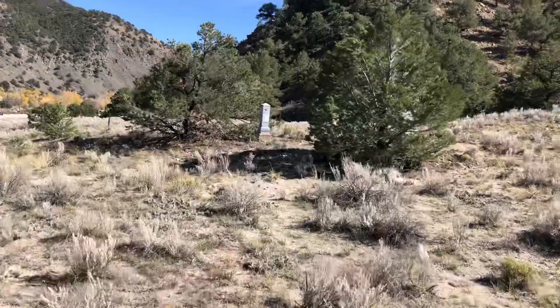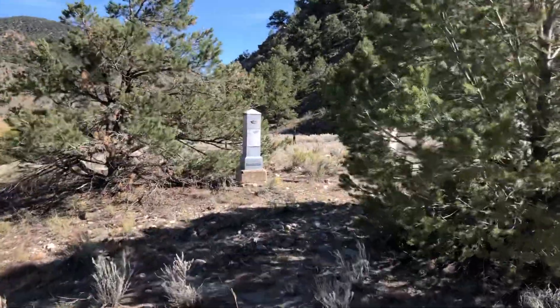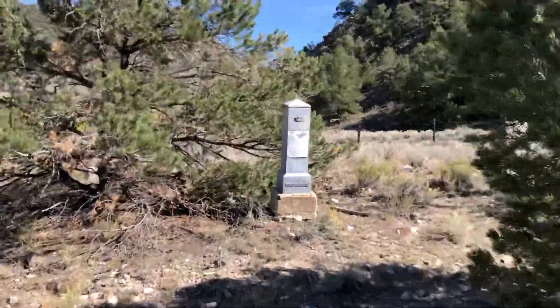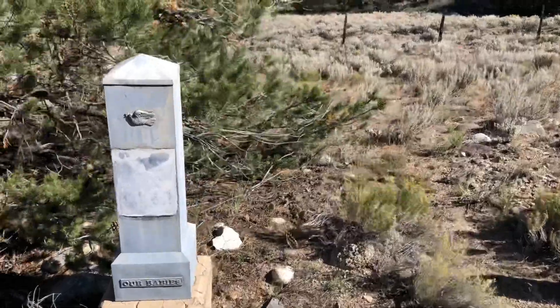There's another one over here. I'm pretty sure I read that this was a town unto itself when Salida was first settled.